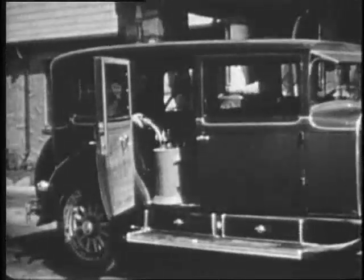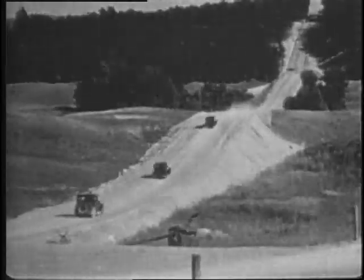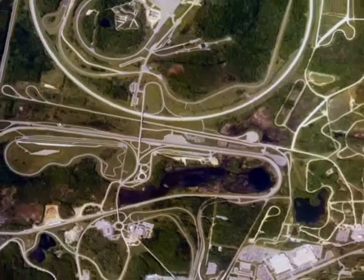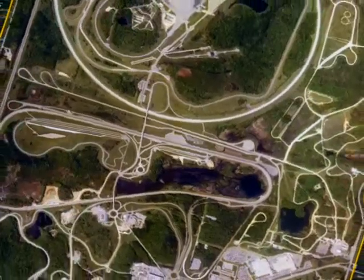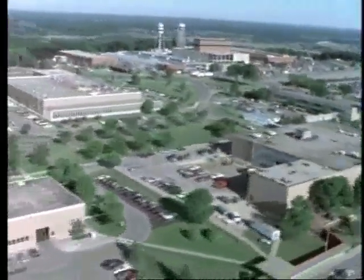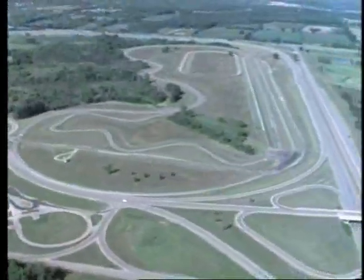A lot has happened since 1924. New land was acquired, new tracks and facilities constructed, resulting in what today is one of the largest testing facilities in the world. The Proving Ground has over 100 buildings on 4,000 acres and 140 miles of road.